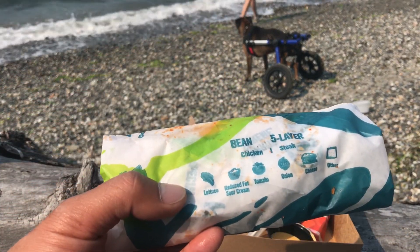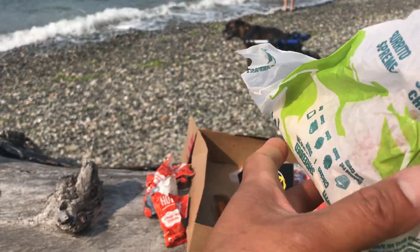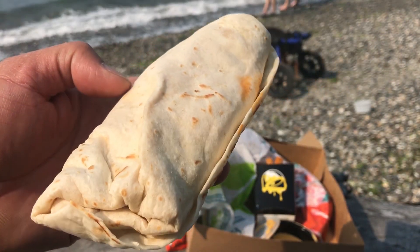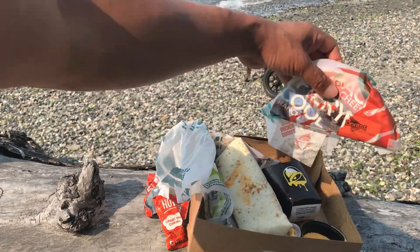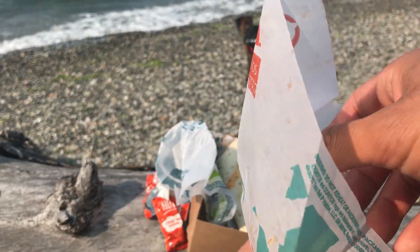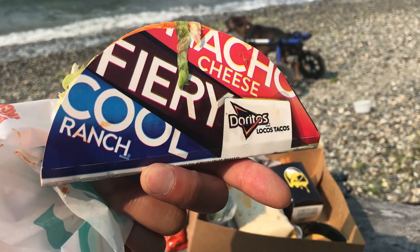Now check this out. Here is the beefy 5-layer burrito, properly wrapped up. Can you see it? We're going to get into that later. And now it's the nacho cheese Doritos Locos Tacos. Oh wow! Can't wait to get into this. Getting kind of hungry right here.